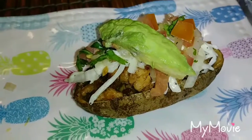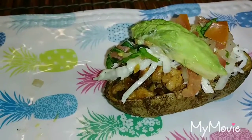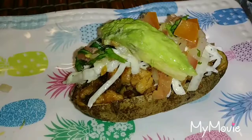Here's one of the dinners. This is a potato skin boat. You just bake it and then you take all the potato out of the inside, so it just leaves the skin with a little bit of potato.